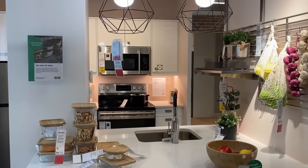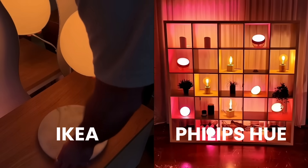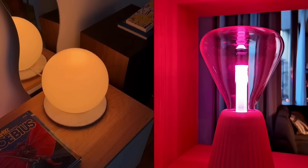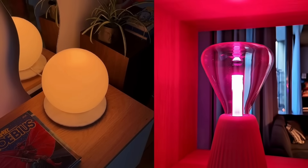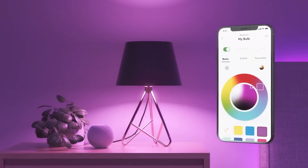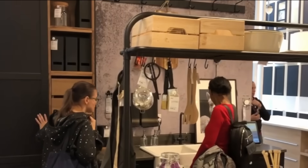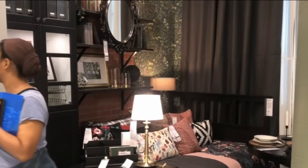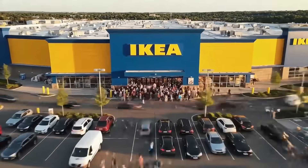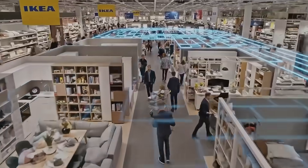What excites me most is the impact on the broader market. IKEA is forcing premium brands to justify their pricing. When a $5 bulb does 90% of what a $40 bulb does, consumers will ask tough questions. This competitive pressure will drive innovation and push prices down across the board. With IKEA's massive retail presence and low prices, millions more people will experience Matter-compatible devices for the first time, creating a positive feedback loop that strengthens the entire ecosystem.